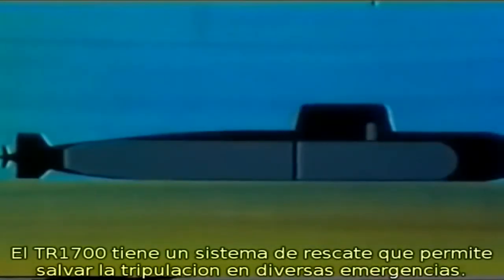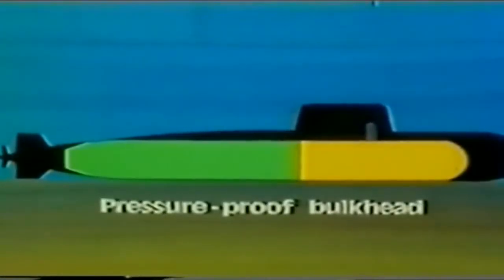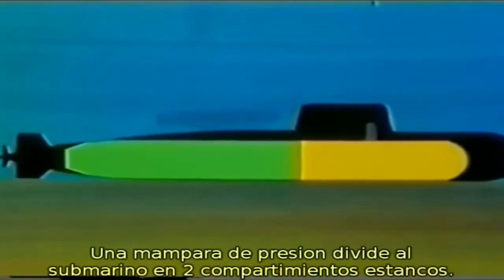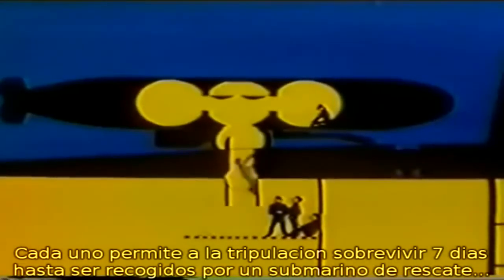The TR-1700 has a rescue system which allows saving the lives of a trapped submarine crew in a great number of conceivable emergencies. A pressure-proof bulkhead divides the submarine into two compartments, each allowing the crew to survive for up to seven days, until they can be picked up by a rescue submarine, such as the DSRV of the US Navy.